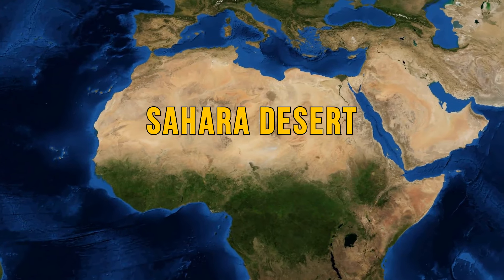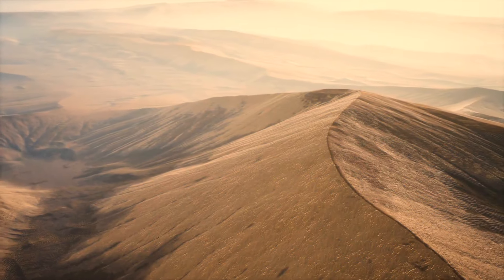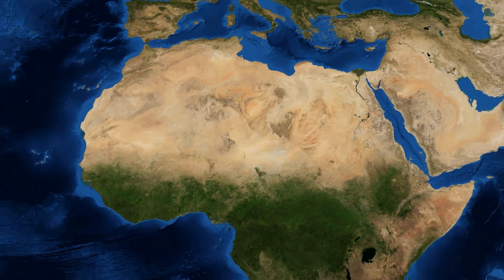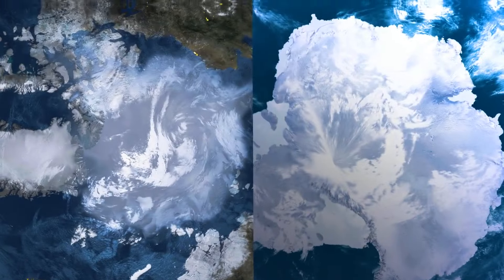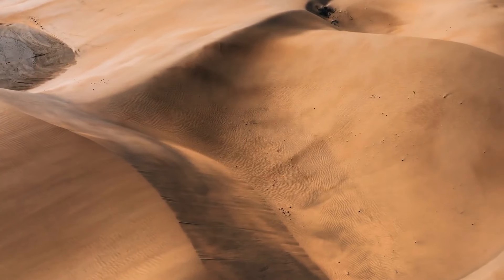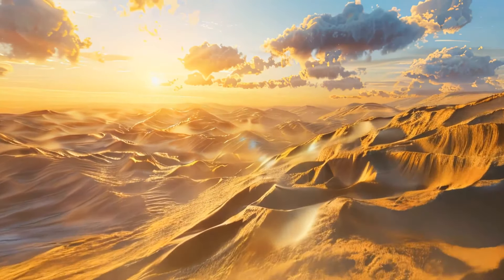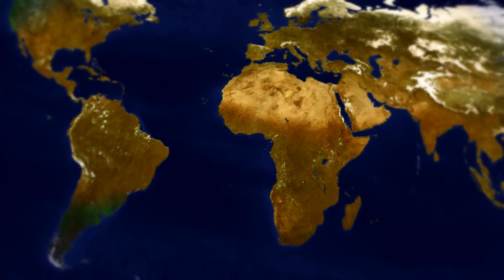The Sahara Desert is so big that it covers 8% of the world's territory — bigger than the USA or China. Surprisingly, it is only the third largest desert in the world, behind Antarctica and the Arctic. But it is definitely the hottest one, with temperatures reaching 136 degrees Fahrenheit. It has some of the most incredible sand dunes you've ever seen, towering up to 1,476 feet. And there's a real risk that these dunes might continue to spread.